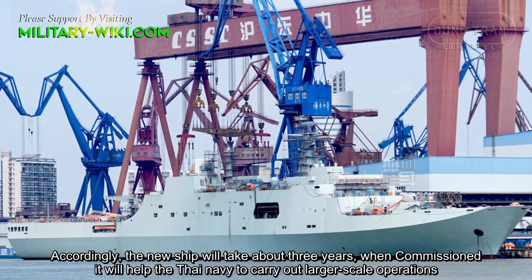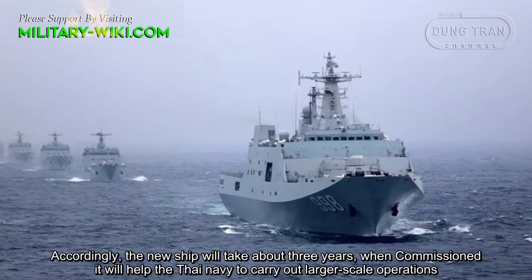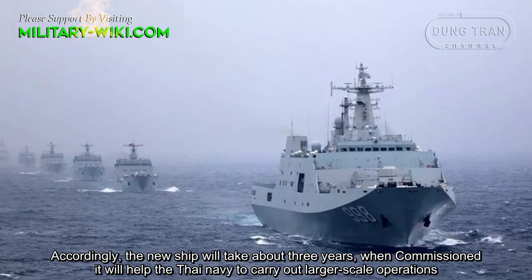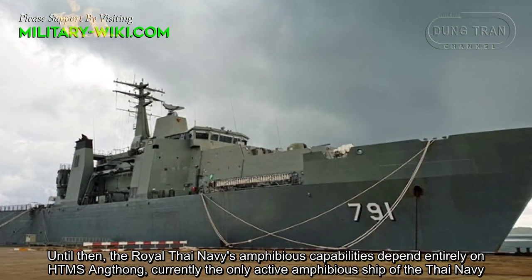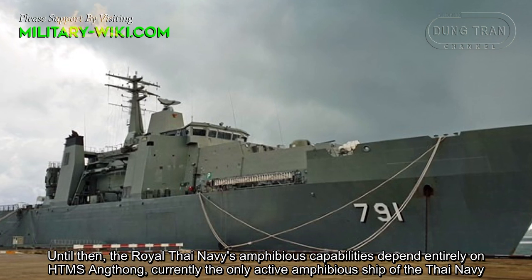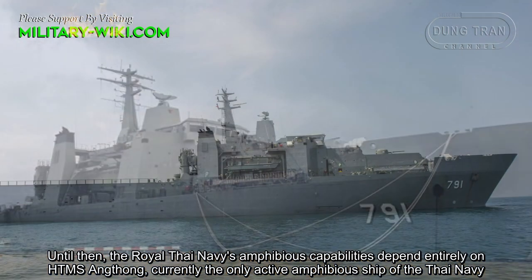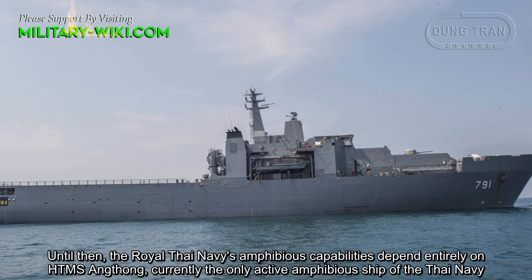Accordingly, the new ship will take about three years. When commissioned, it will help the Thai Navy to carry out larger-scale operations. Until then, the Royal Thai Navy's amphibious capabilities depend entirely on the HTMS Ang Thong, currently the only active amphibious ship of the Thai Navy.